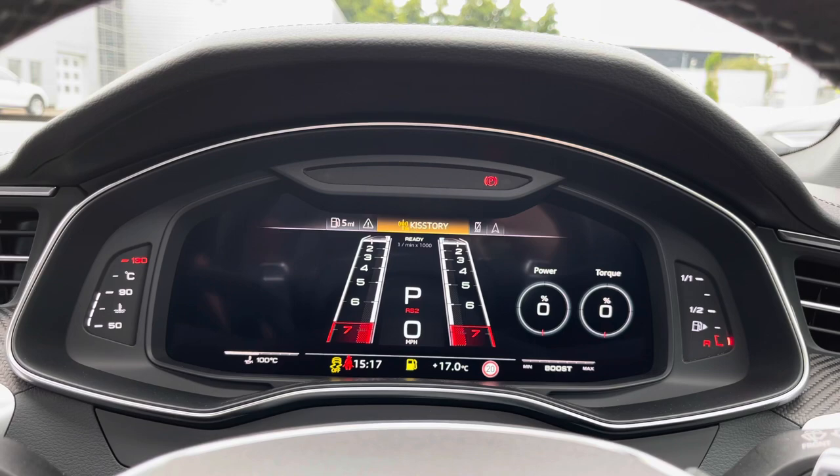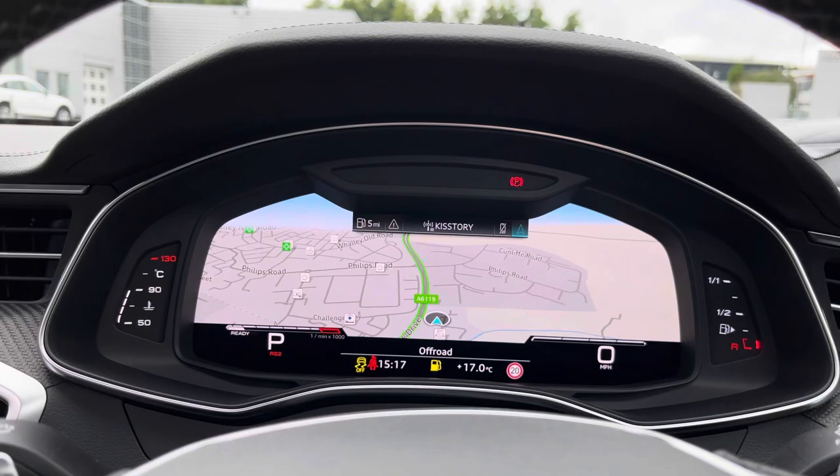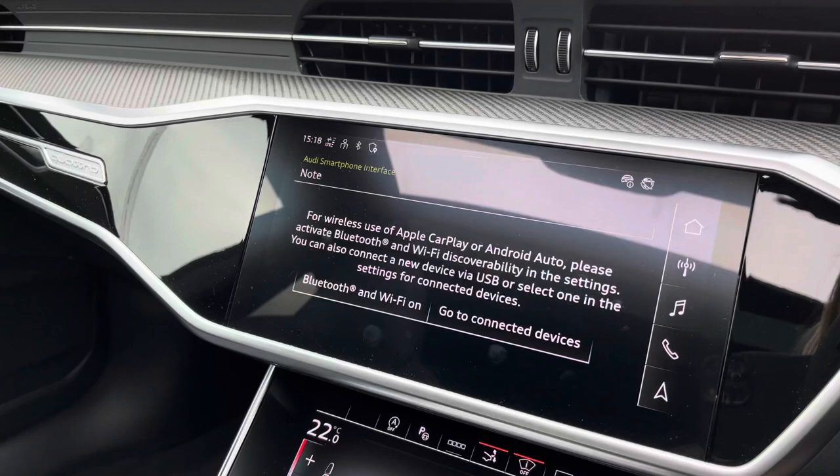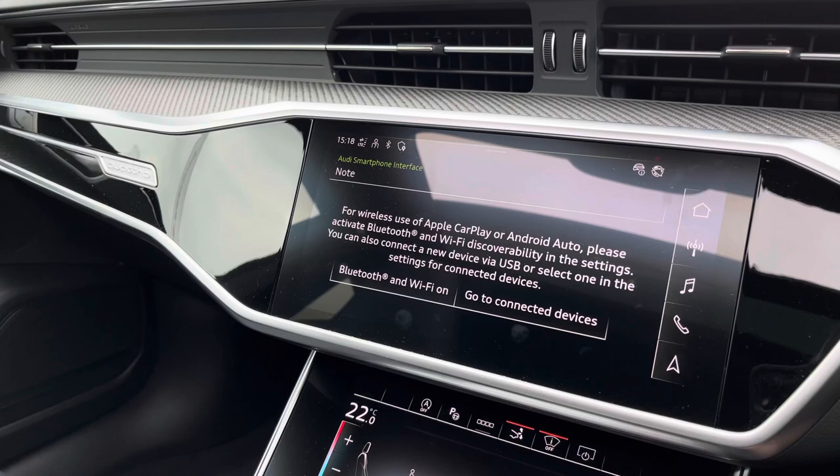The virtual cockpit maximises convenience for the driver, as you'll be able to view everything and change radio stations in its RS design. The gorgeous natural grey-brown fine grain ash finish on the inlays surrounds the fully touch-screen multimedia interface, which includes Apple CarPlay so you'll be able to easily and safely connect up your mobile phone.